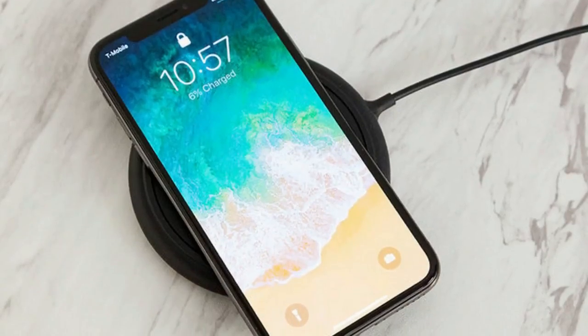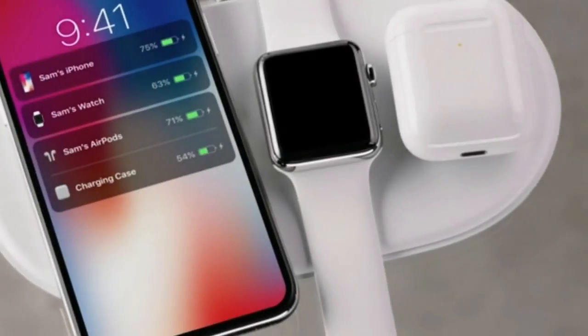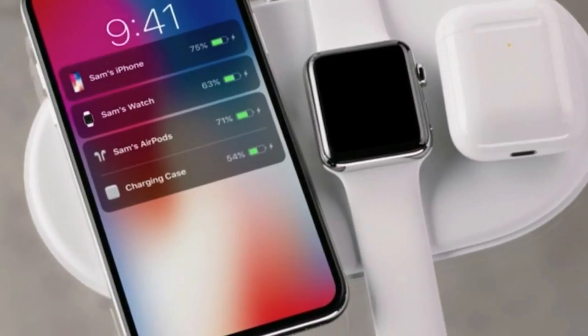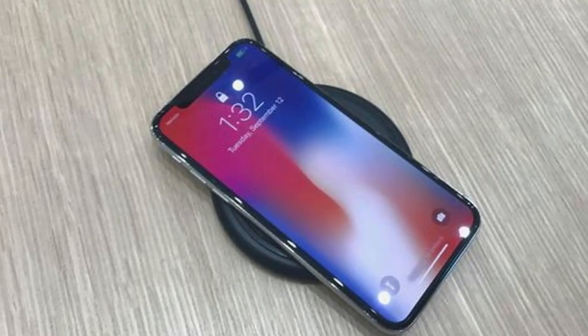Wireless charging has been long overdue on iPhones, and with the 2017 generation, Apple has finally adopted it. It's the reason why these iPhones all have glass backs, and we can guess next year's iPhones will be all glass too.